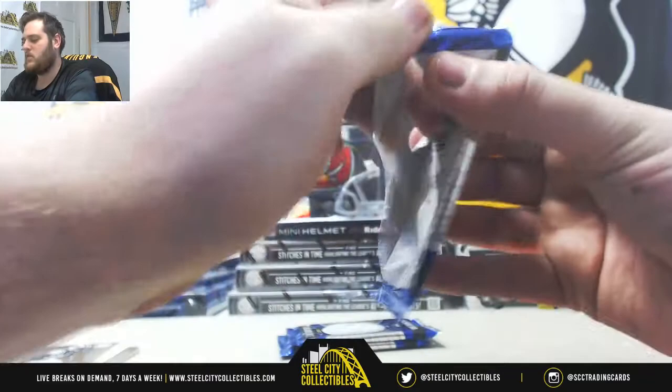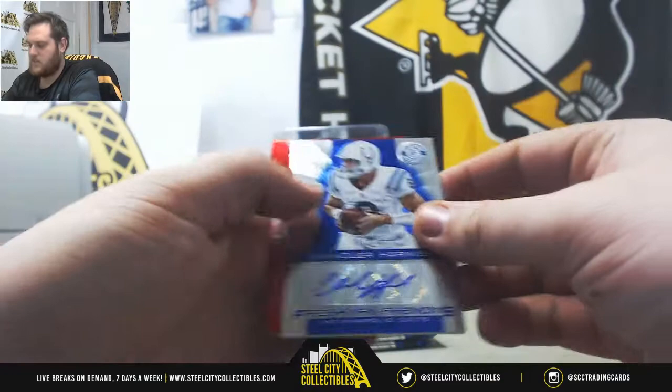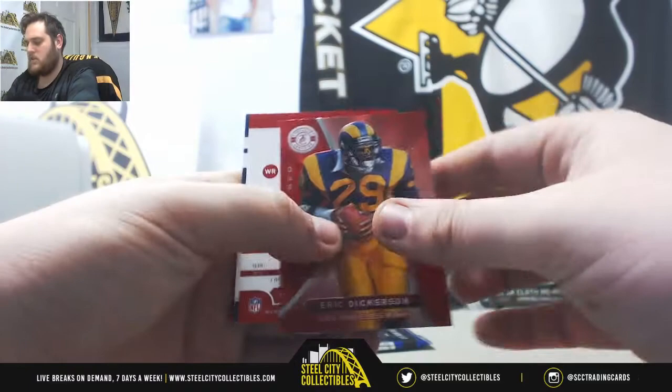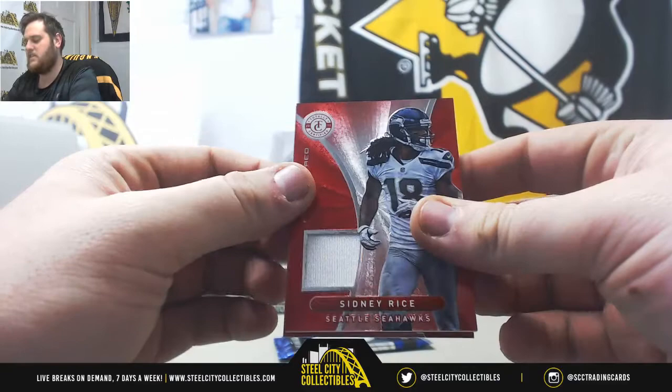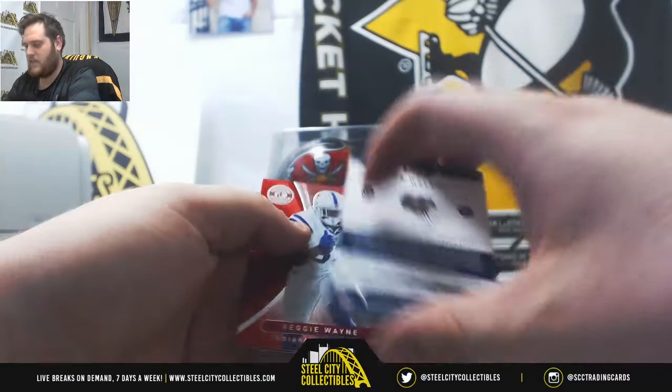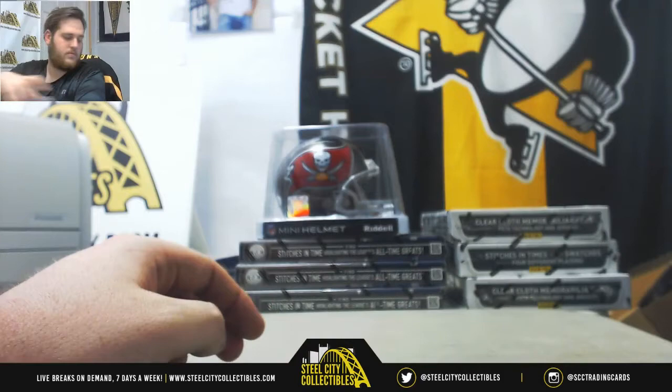Out of 25. Wes Welker, LeSean McCoy. Tim Brown, Aaron Rodgers. Chandler Harnish, Freshman Phenoms Otter for the Colts. Warren Sapp, Jordy Nelson. Dickerson, out of 199, Julio. Out of 299, Sidney Rice. Fred Taylor, Dez Bryant. Roma, Schaub. Out of 299, Wes Welker for the Pats. Reggie Wayne, Steven Jackson.